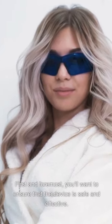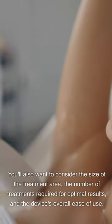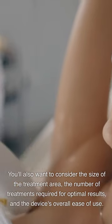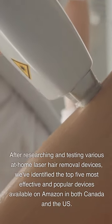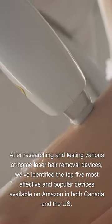First and foremost, you'll want to ensure that the device is safe and effective. You'll also want to consider the size of the treatment area, the number of treatments required for optimal results, and the device's overall ease of use. After researching and testing various devices, we've identified the top five most effective and popular devices available on Amazon in both Canada and the U.S., capable of delivering professional results right in the comfort of your own home.